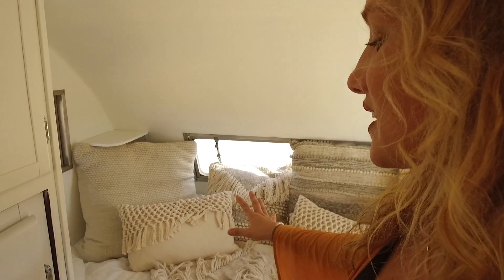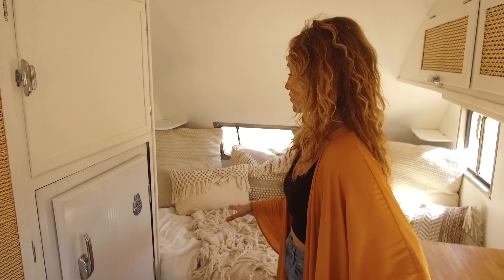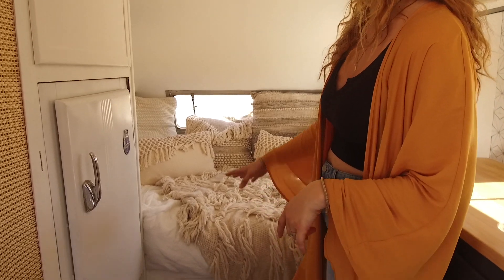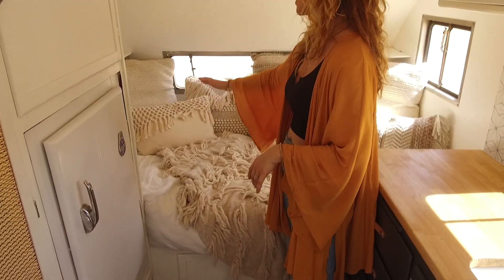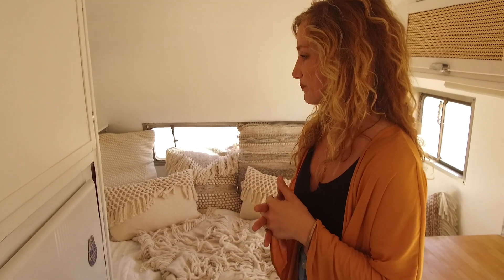Over here is the bedroom. It is a futon mattress, about a full size. The reason we like using a futon mattress is because we're able to fold it up to get to the storage underneath. You can also get to it with the access panel at the bottom as well as two exterior doors, so it gives us so much extra storage.